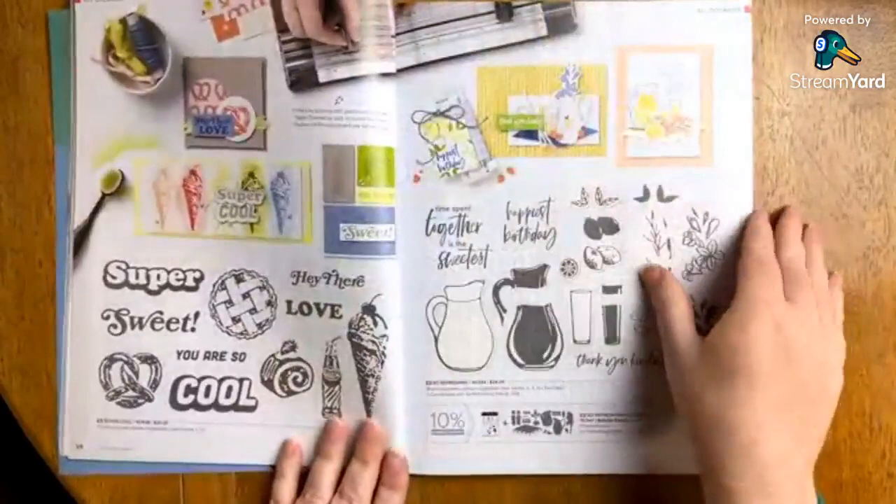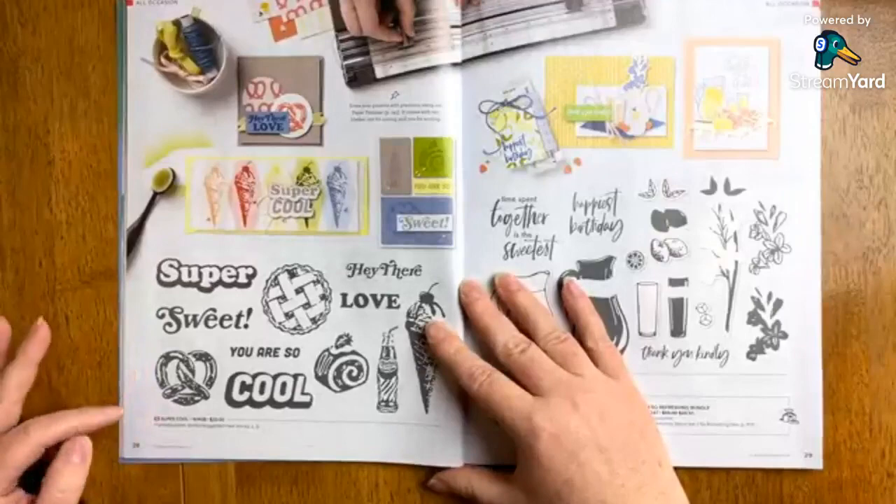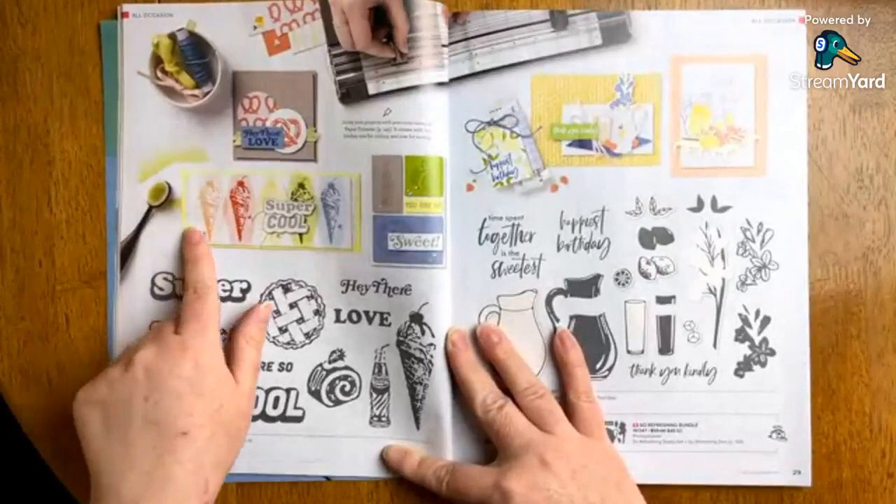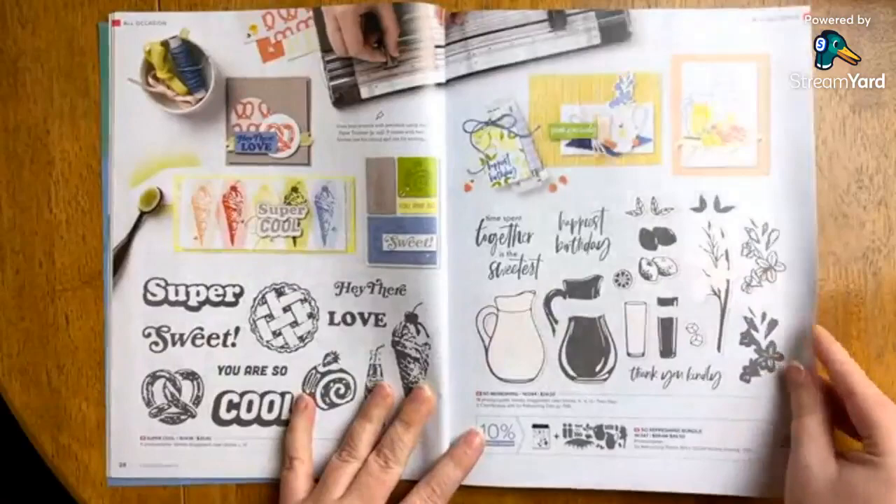Here's a new stamp set — this one is so graphic and it's called Super Cool. I love the imagery on this; it's very distinct. I think this is going to be so much fun for spring and summer. The car design is just — oh my gosh — I love everything about it.